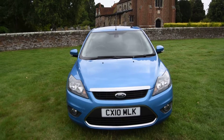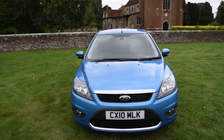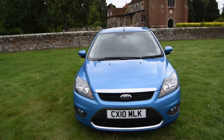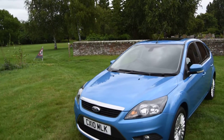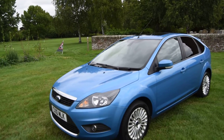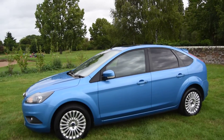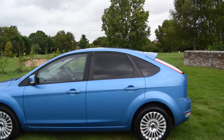Welcome to Just Peugeots. Here we have a lovely 2010 Ford Focus 1.6 Titanium Auto. It's just come in direct from the local Ford Main Dealer in Pike Exchange. It's only covered 40,000 miles and it has seven stamps in the service book, all carried out by Ford Main Dealer. It's got quite a few extras including an electric sunroof, cruise control, and heated seats.